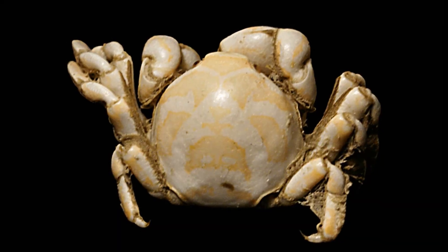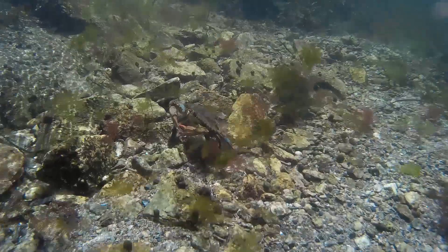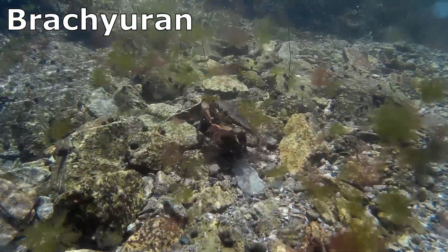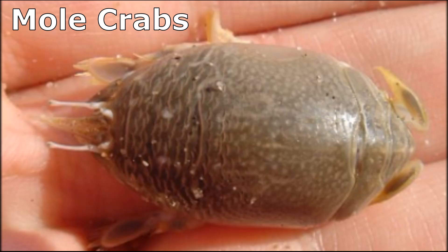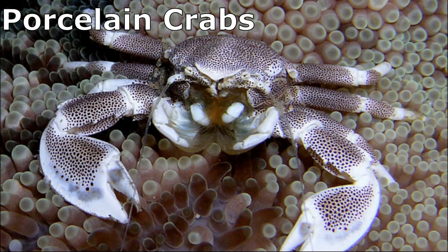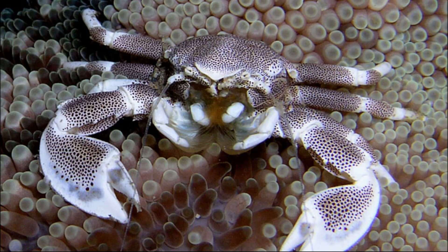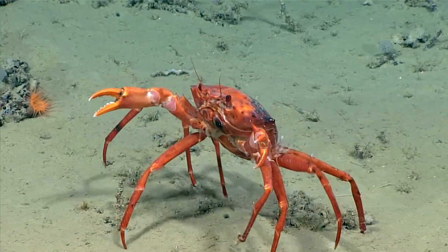A number of species live in association with other animals. True crabs, called Brachyuran crabs, do not include hermit crabs and other groups like mole crabs, king crabs, horseshoe crabs, and porcelain crabs, though they have similar features. There are around 7,000 species of true crabs.